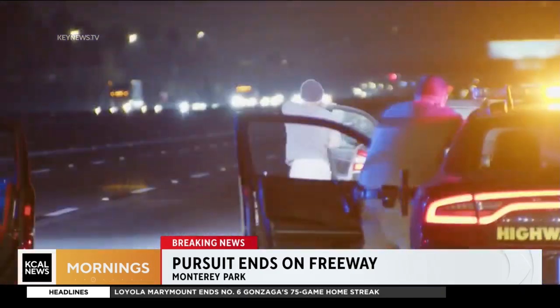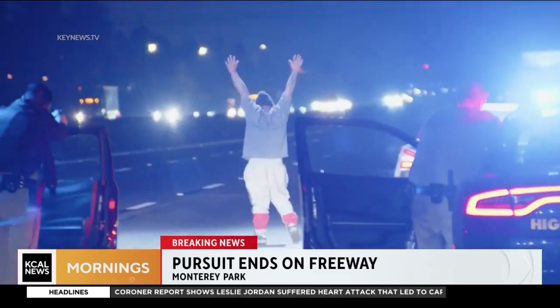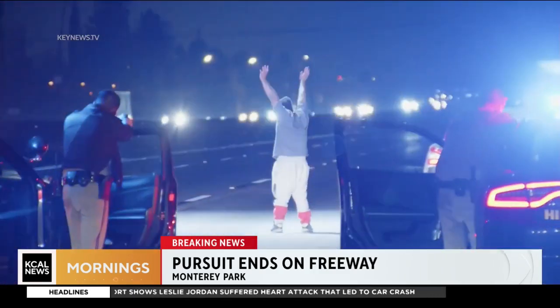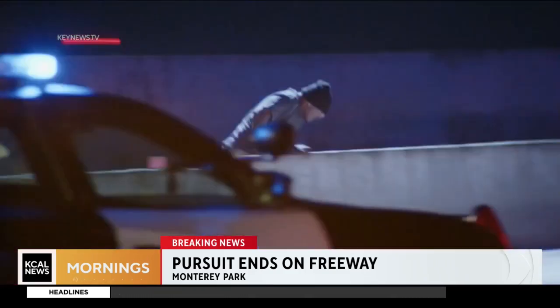That was strange. After he did that, it appeared like he was going to give up. As you can see here, he got out with his hands up — looked like he wanted to surrender. But then he just bolted across the freeway. You can see him running across all lanes of traffic, even onto the other side.